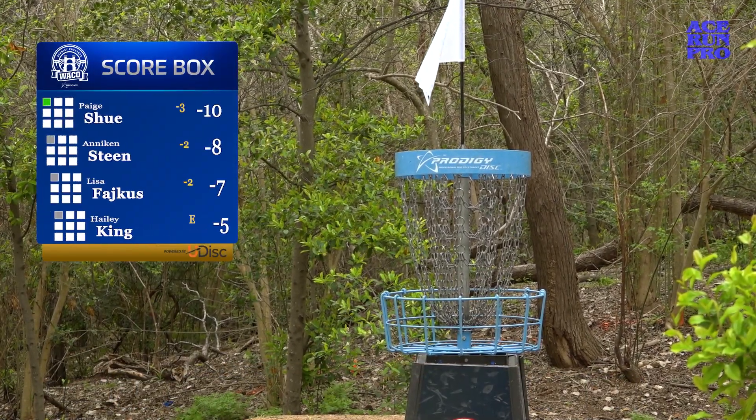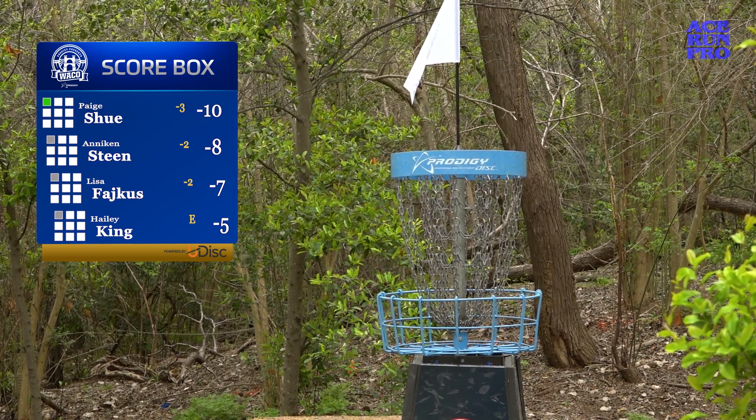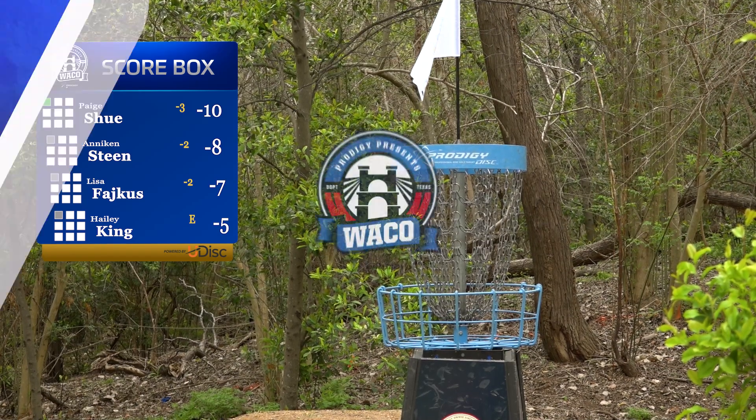I really enjoy playing hole 10 and it feels like a must-get if you're looking to move up that leaderboard, but only gave one birdie up for the chase card today. I love the tee shot on 10.